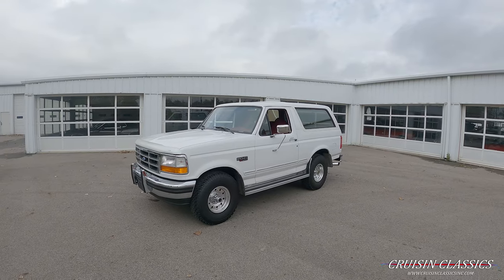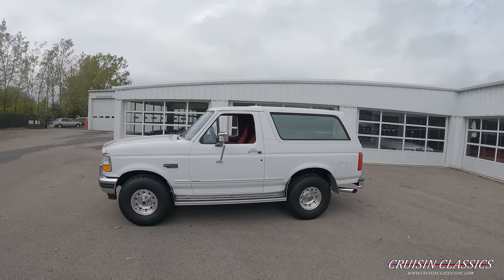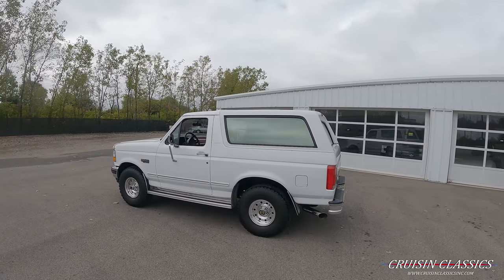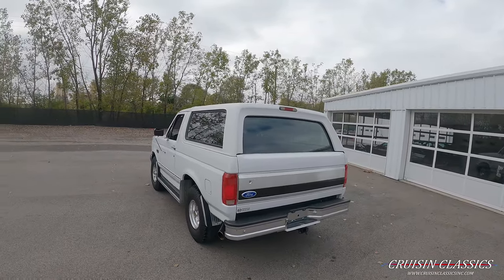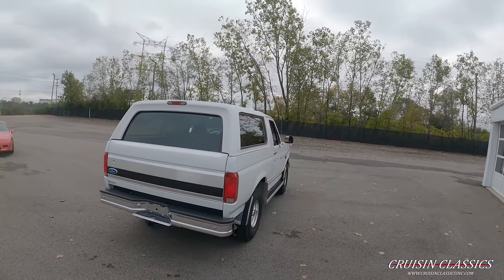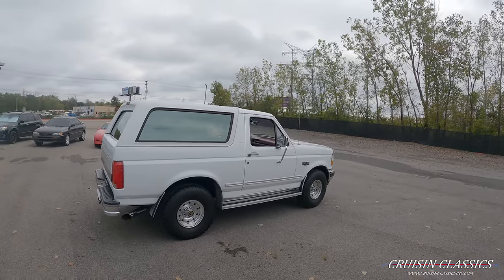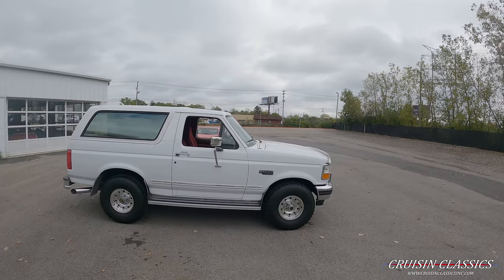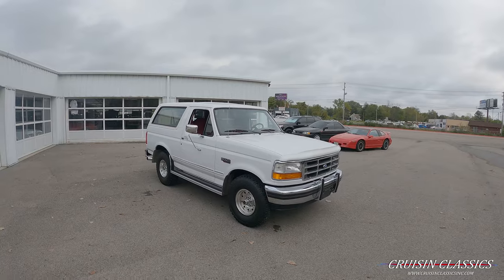Hey, what's going on guys, it is Seth here with the Cruisin Classics YouTube channel showcasing this 1995 Ford Bronco XLT we have for sale. Throughout this video, if you guys have any questions about this Bronco — shipping, financing, whatever the case may be — feel free to give our friendly staff a call at 614-276-7355. We're located in Columbus, Ohio, just off Fisher and Wilson Road, about 15-20 minutes from the Columbus Airport.